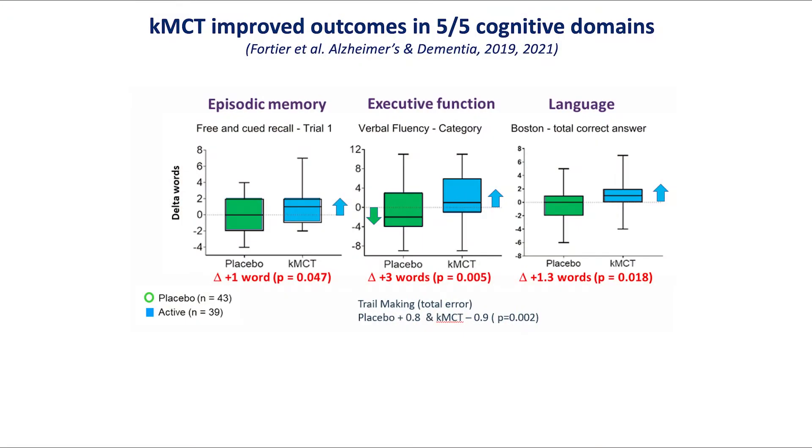The context is that medium chain triglycerides, like other ketogenic supplements, have a transitory effect on ketosis as shown on the panel on the left. What we didn't know when we started this study — with 30 grams per day in our randomized control trial — is whether over six months you could sustain a ketogenic stimulation of ketones. In fact, we did observe that sustained effect, whereas there was no effect of the placebo.